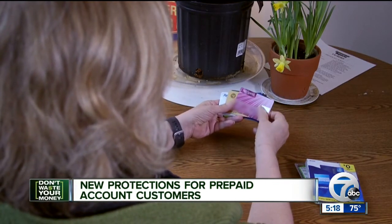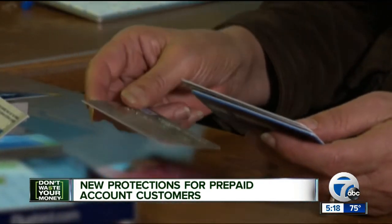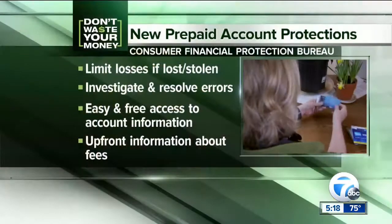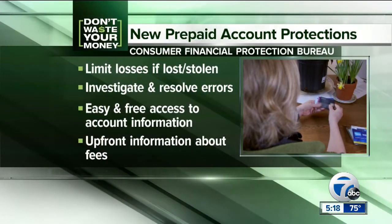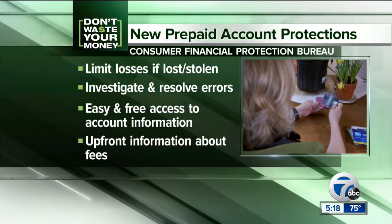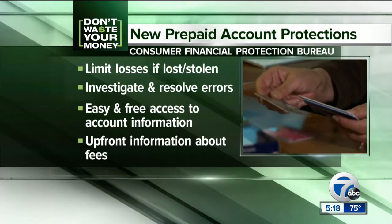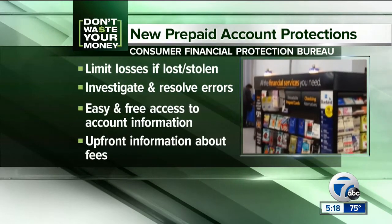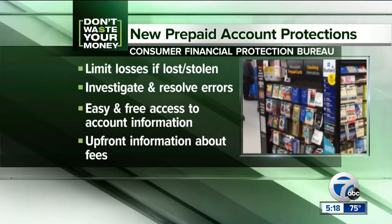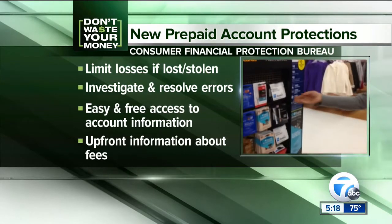The Consumer Financial Protection Bureau has finalized a new rule providing strong protections for users of these cards. Some of these rules include: financial institutions must limit consumer losses when funds are stolen or cards are lost; they must investigate and resolve errors that occur; and they must give consumers free and easy access to their account information. The rules also require customers be given clear information up front about any fees that they could be charged with those cards.